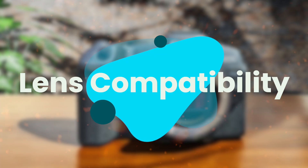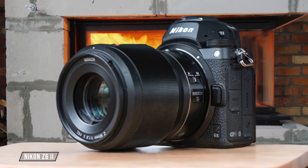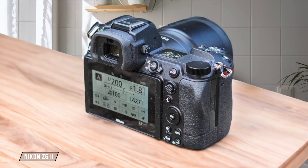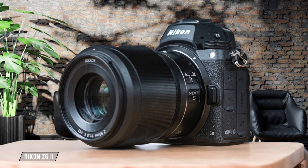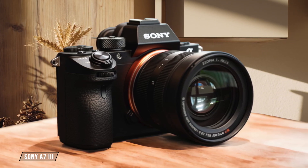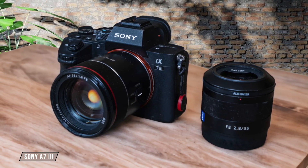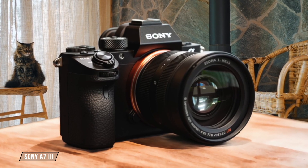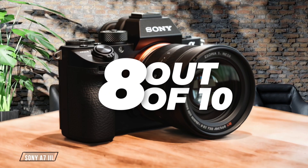Next, we are going to compare them on the lens compatibility category, which has a multiplier of 1.5. The Nikon Z6 II is a versatile camera that works with all Nikon Z-mount lenses, offering a wide range of options for astrophotography. However, for those with older F-mount lenses, an adapter is necessary, which might slightly reduce autofocus performance. I give it a 7 out of 10 for its compatibility and the need for an adapter. Moving on to the Sony A7 III, it's compatible with Sony E-mount full-frame lenses and APS-C lenses in Super 35 mode. This flexibility is great for astrophotographers who already own a variety of Sony lenses, though adapted lenses from other manufacturers can compromise autofocus performance. I rate it 8 out of 10.